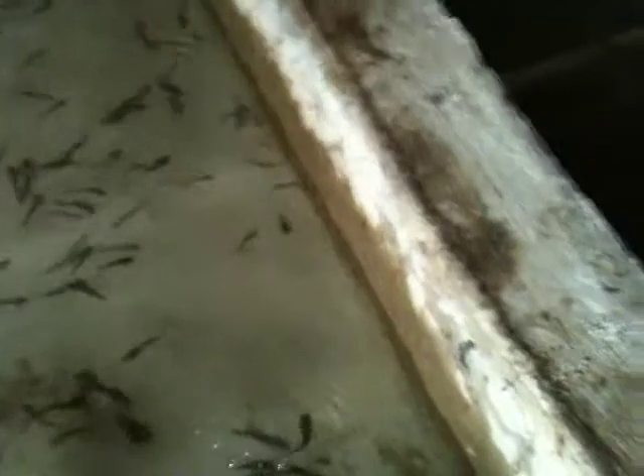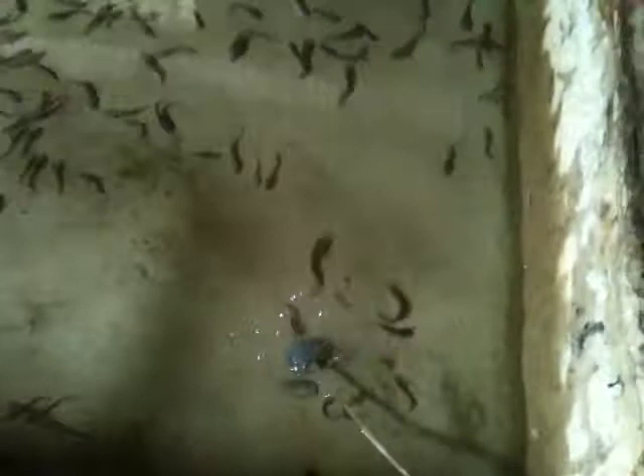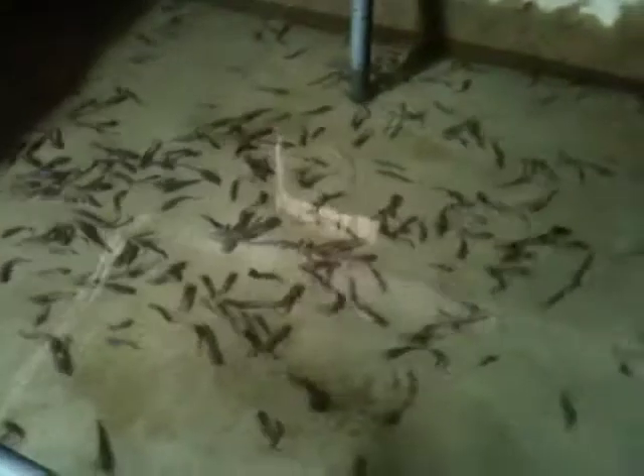By the way, in our hatcheries, this is a flow-through system in our Nosri, but our hatchery is recirculatory. And we've got aerators in here to give enough oxygen to the fishes and also to blast out ammonia.